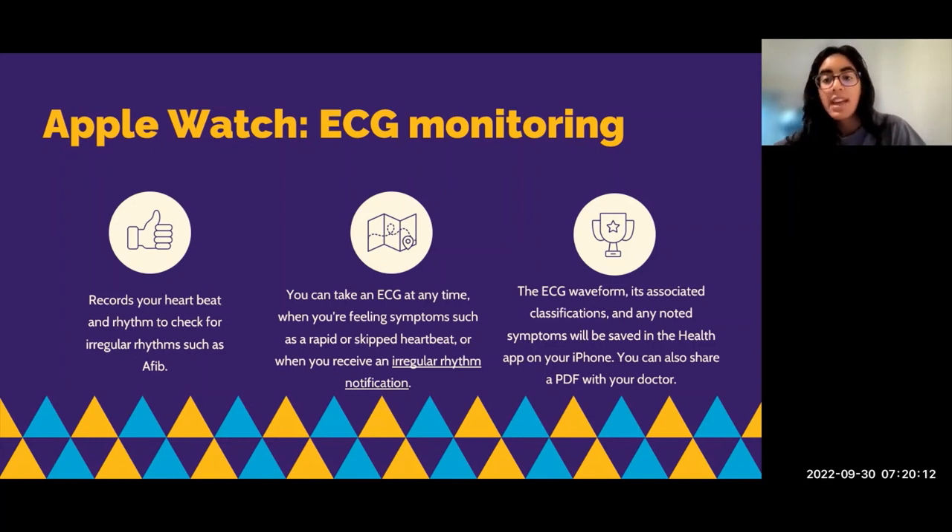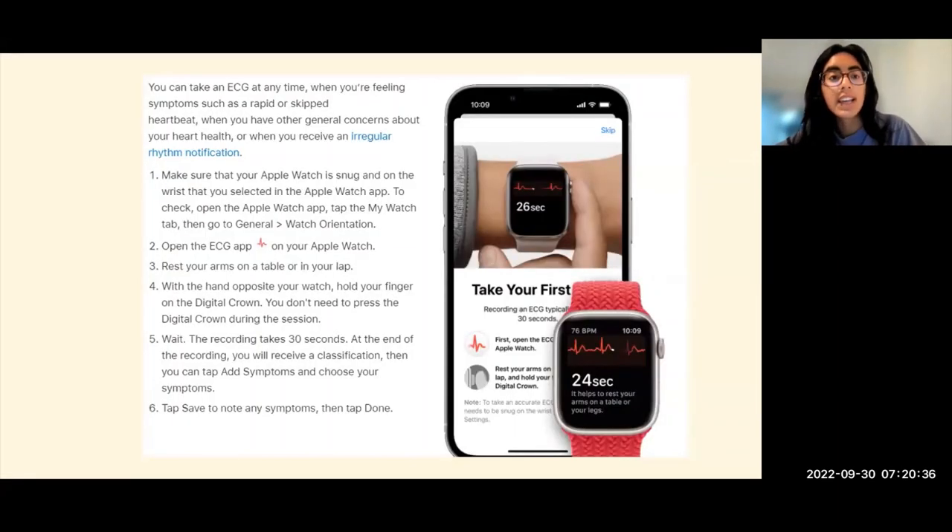The Apple Watch will give you a waveform that you can save into the Health app on your iPhone — note that this is iPhone specific. You can also share a preview with your doctor directly through your phone, making it a pretty easy three-step process, and it's very helpful for day-to-day monitoring. To use it, make sure your Apple Watch is on properly, open the ECG app, go into a rested position, and wait for the recording, which takes about 30 seconds. You can also add in symptoms after you record and save those to keep track.